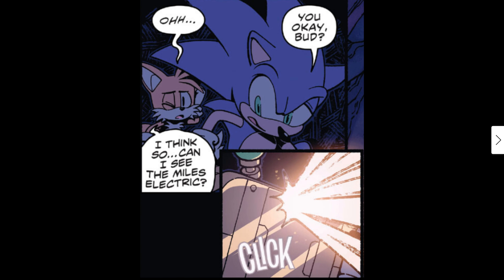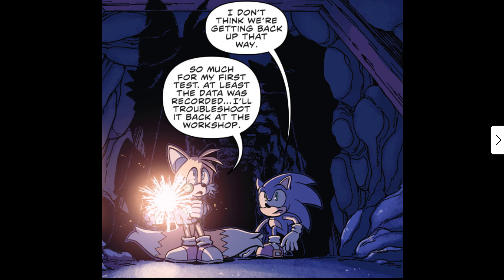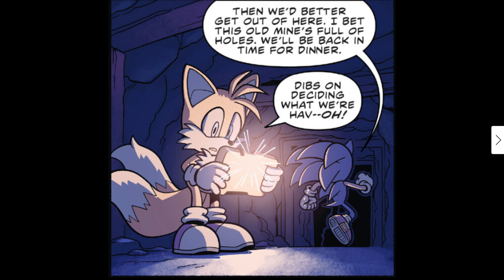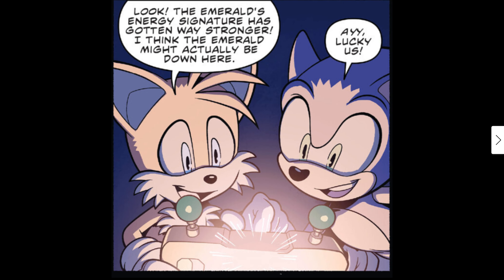Sonic checks on Tails: 'You okay, brother?' Tails responds: 'I think so... mild electrical — click.' Sonic says: 'I don't think we're getting back up that way.' Tails replies: 'So much for my first test — at least my data was recorded, I'll troubleshoot it back at the workshop.' Sonic says 'We'd better get out of here — I bet this old mine is full of holes, we'll be back in time for dinner.' Tails calls dibs on deciding what they have.